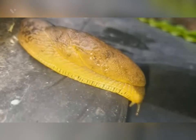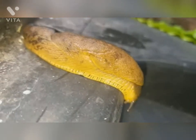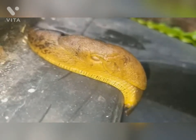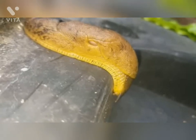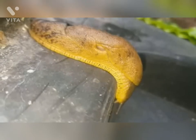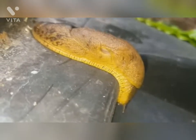Snails and slugs have evolved to eat just about everything. They are herbivorous, carnivorous, and omnivorous, eating decaying waste from plants and other animals. They also eat worms, vegetation, rotting vegetation, animal waste, fungus, and other snails.